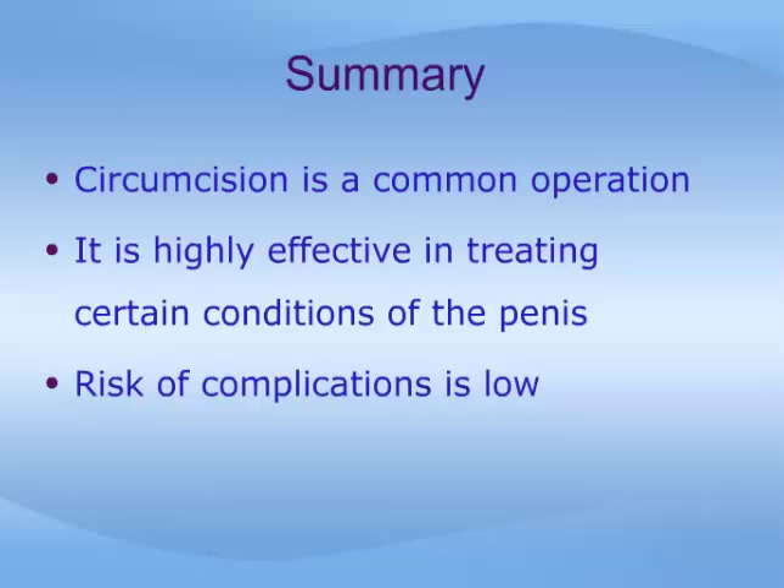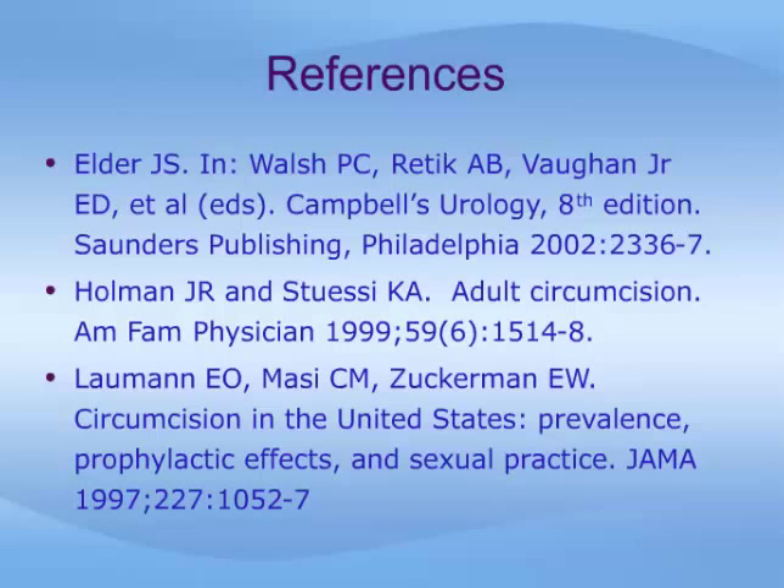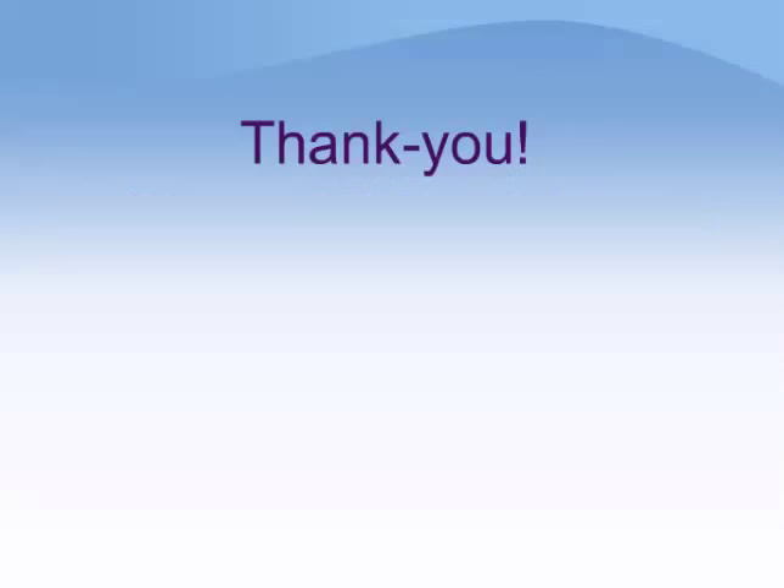Sensory changes take some time to get used to and will eventually normalize. In summary, removal of the foreskin of the penis is one of the oldest and most common surgical procedures performed. It is highly effective in treating certain conditions of the penis and the risk of complications is low. If you have further questions about circumcision, please contact your doctor. You may also wish to consult these references which are available at your local medical library. We sincerely hope that this module has furthered your understanding of circumcision. We wish you the best for the future and thank you once again for viewing this educational program.